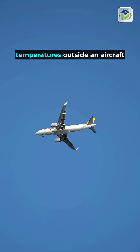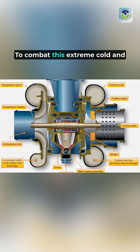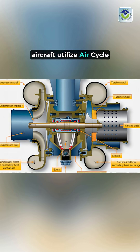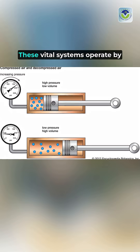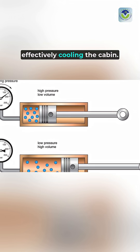At 40,000 feet, temperatures outside an aircraft can plummet to minus 60 degrees Fahrenheit. To combat this extreme cold and ensure passenger comfort, aircraft utilize air cycle machines, or ACMs. These vital systems operate by compressing and expanding air, effectively cooling the cabin.